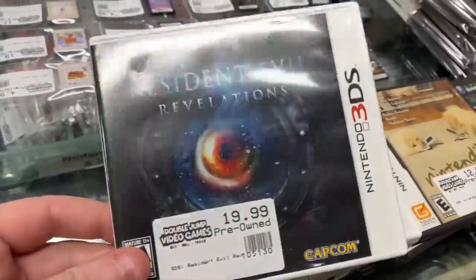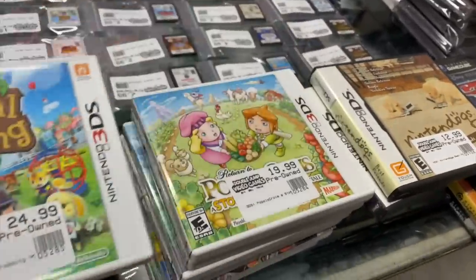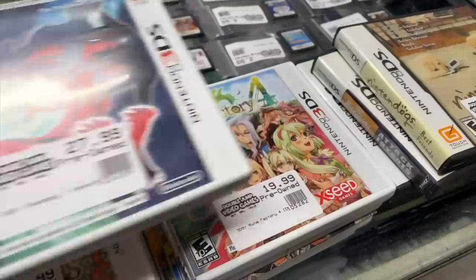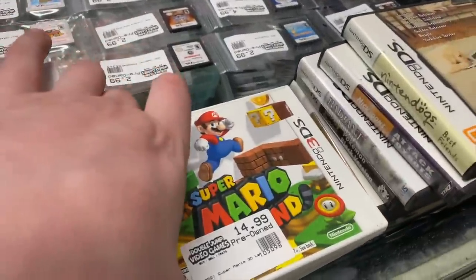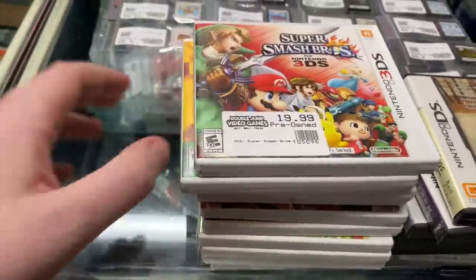For 3DS we have: Resident Evil Revelations, Shovel Knight, Animal Crossing New Leaf, Bravely Default - I'm calling it 'Popo Lacroix' forever - Pokemon Y, Rune Factory 4, Legend of Legacy with the soundtrack, Super Mario 3D Land, New Super Mario Bros 2, and Super Smash Brothers.